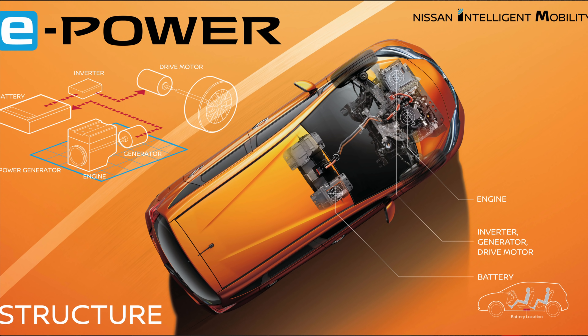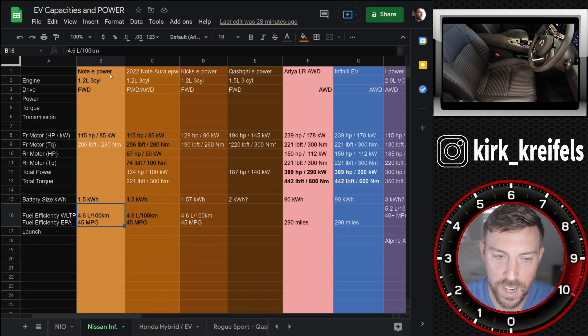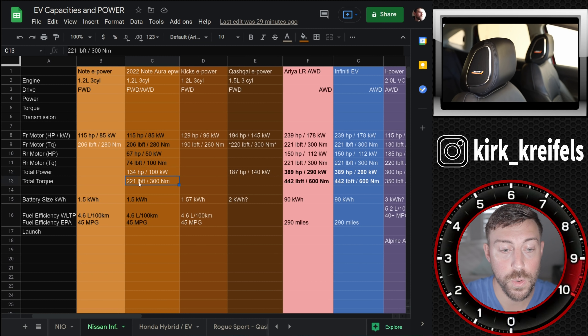It's all done through a battery as a mediator between the gasoline setup and the electric setup. The car is always electric driven, fueled by the battery, which is fueled by an internal combustion engine, which is fueled by gasoline. Here's the new Note Aura's e-power setup: whether it's all-wheel drive or front-wheel drive, you get the full 134 horsepower and 221 pound-feet of torque.